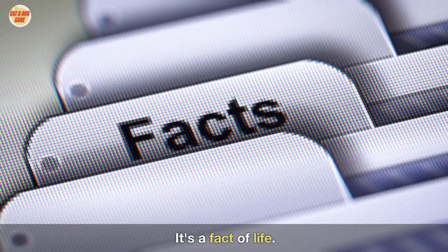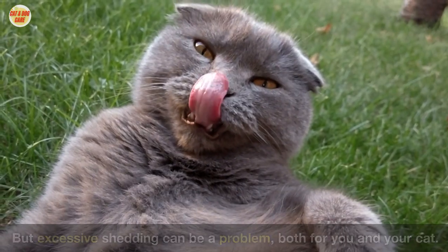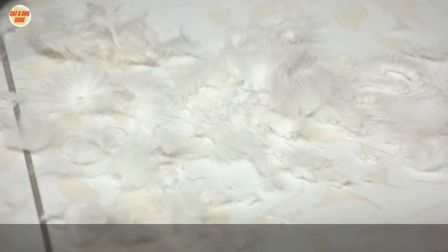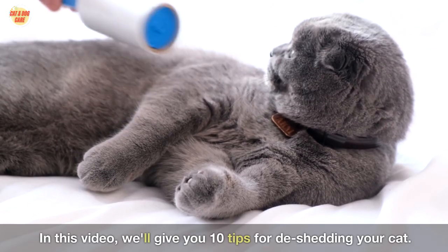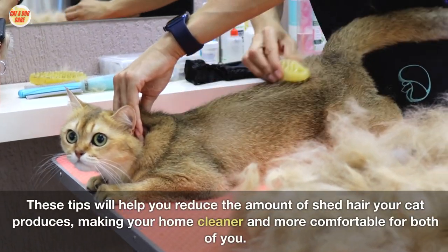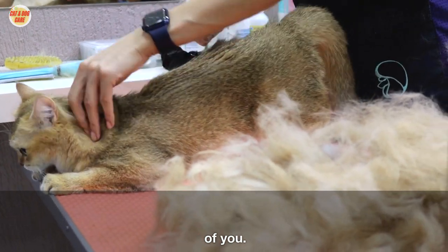Cat shed — it's a fact of life. But excessive shedding can be a problem, both for you and your cat. Shed hair can get all over your furniture, clothes, and even food. It can also cause your cat to develop hairballs. In this video, we'll give you 10 tips for de-shedding your cat. These tips will help you reduce the amount of shed hair your cat produces, making your home cleaner and more comfortable for both of you.